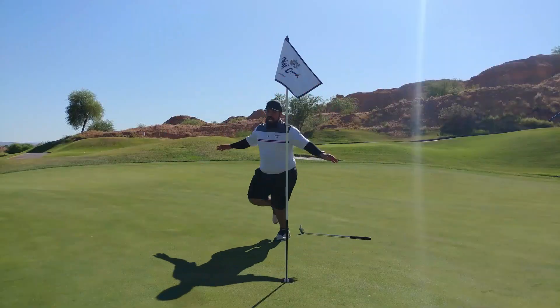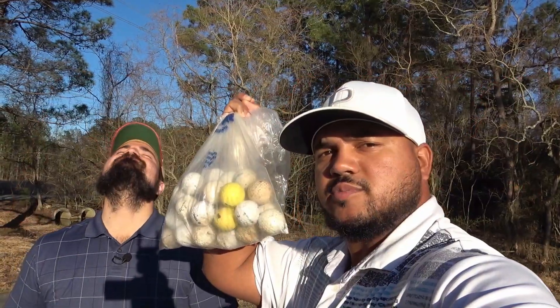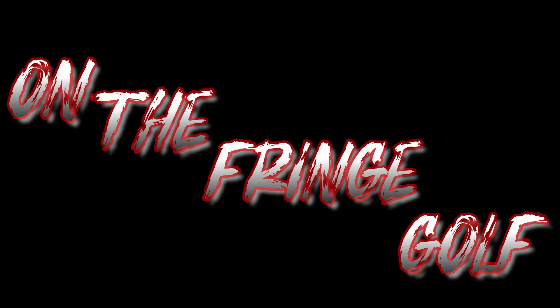Match number 5 at Bay Hill. We're kicking it old school today. What's up guys? It's Jay, Rich, and Zag with On The Fringe Golf, and welcome to another episode.